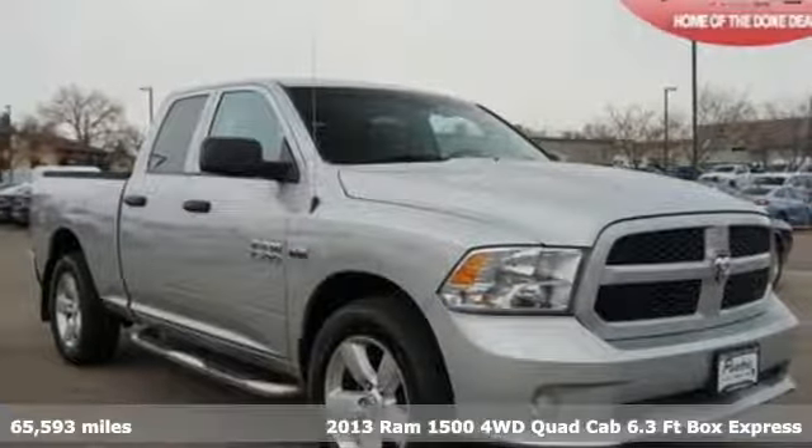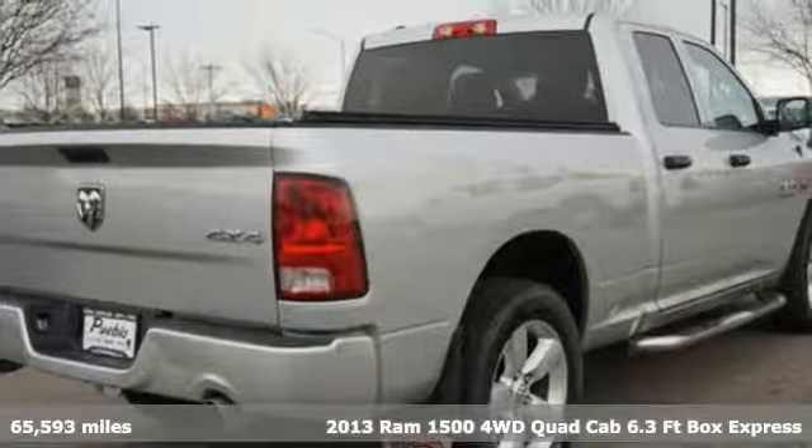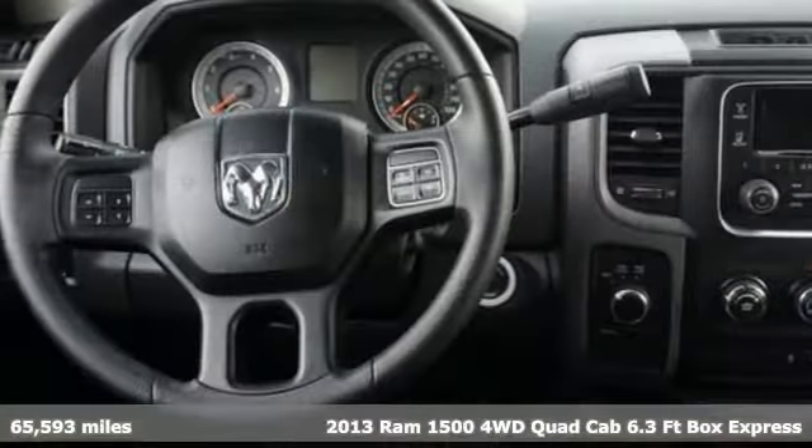It's a 2013 Ram 1500. Ram gets the job done. It comes with the features you need and, better yet, want.